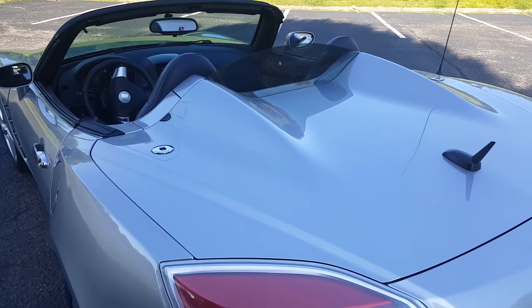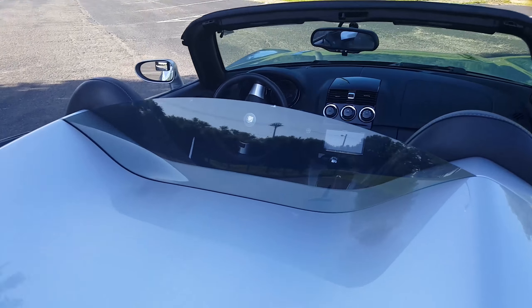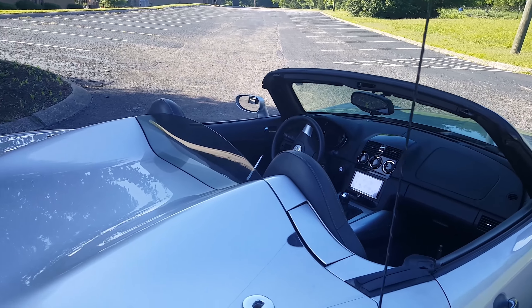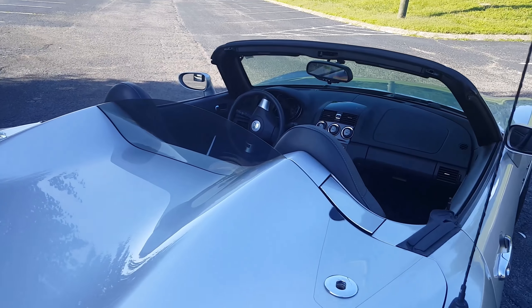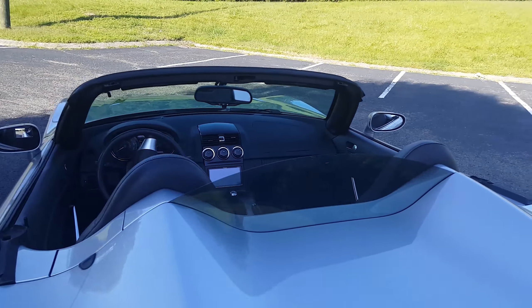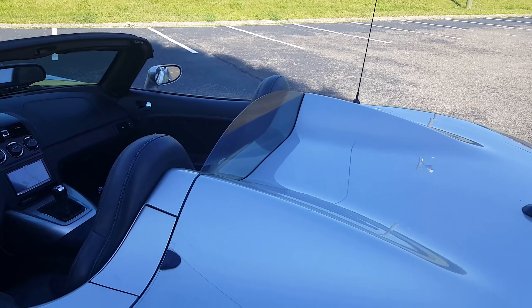One of the first things I've done is add a simple wind screen to the back here. Got that off eBay — I think it was about 60 bucks. It does cut down on some of the wind, especially when the side windows are up. When the windows are down you still get a lot of wind turbulence, but it does help a little bit.